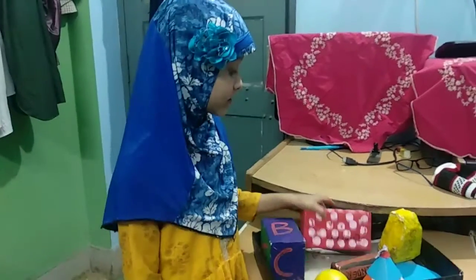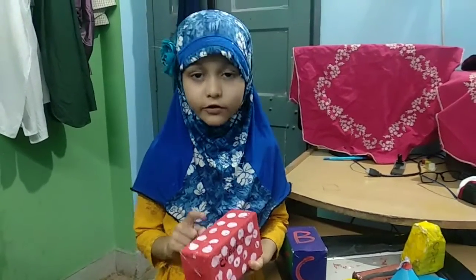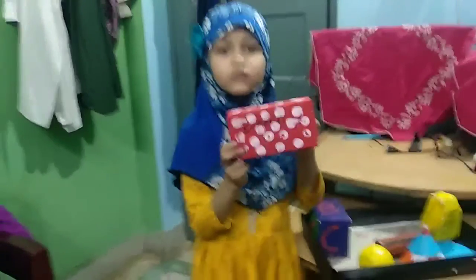Next is this beautiful birthday gift box. It has the shape of a cuboid. It also has six faces.